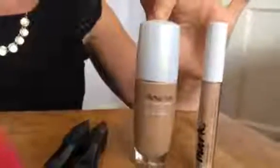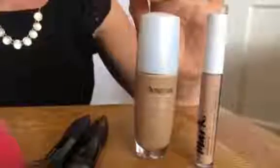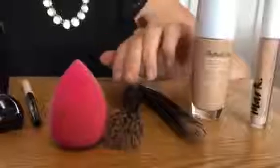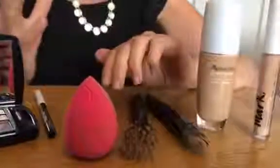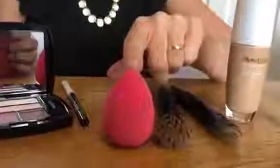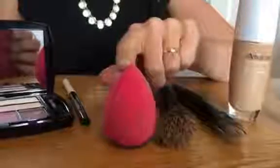I then moved on to the new A's Transforming Foundation, which is a lovely liquid, very light foundation that I applied with a flat foundation brush and then blended it with the Stippling Brush, which is great for making sure that you haven't got any lines when you're applying your foundation. I also used the Beauty Blender in some of the areas around the nose and near the eyes as well.